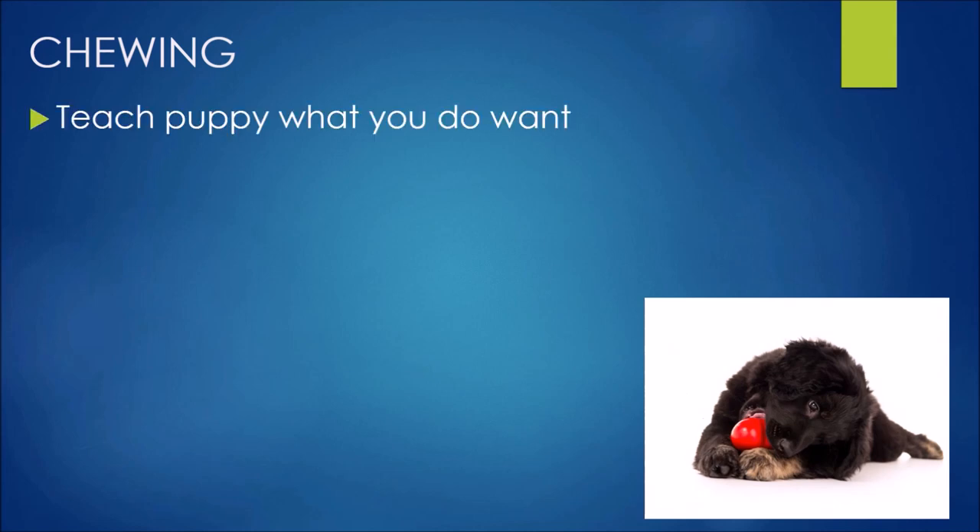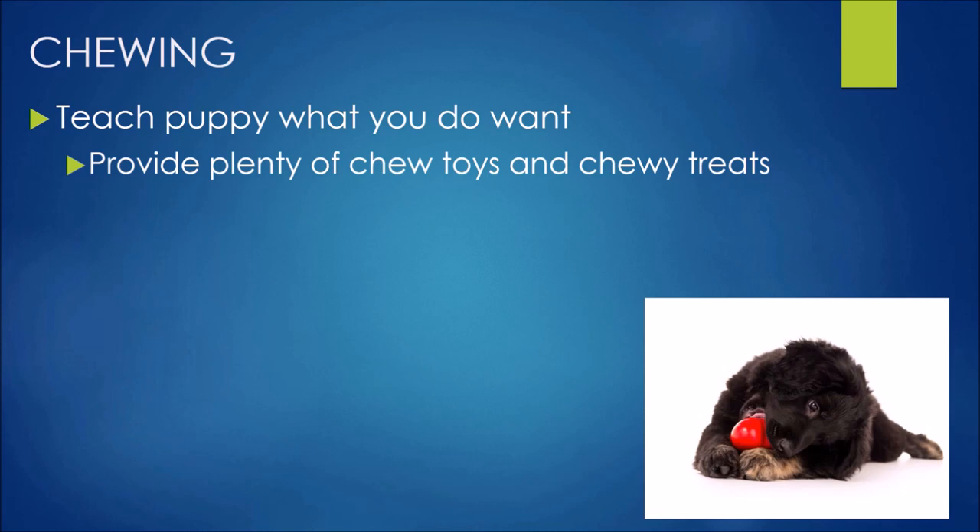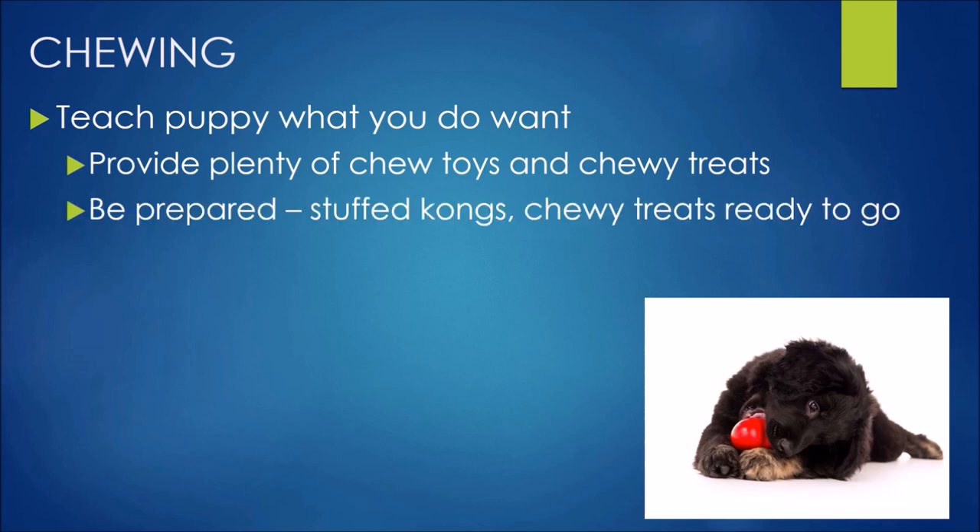We want to teach puppy what we do want them to do. Chewing is really natural dog behaviour — they're not just going to grow out of it. So we need to show them what we'd like them to do instead by providing lots of alternatives: chewy toys, chewy treats, stuffed Kongs — lots of things for them to sink those little teeth into. I like to have a few stuffed Kongs in the fridge ready to go, and a little tub of chewy treats on hand so you're always one step ahead.